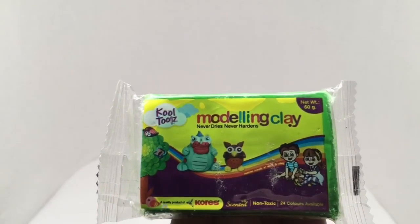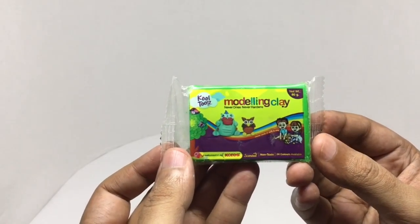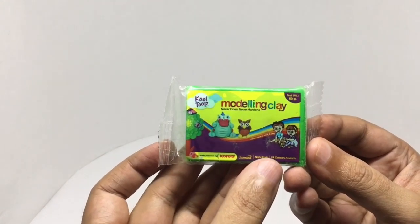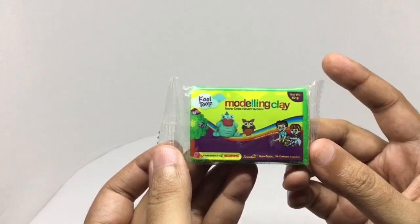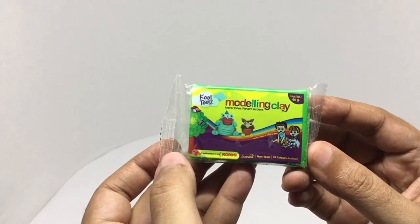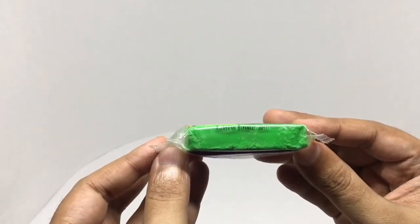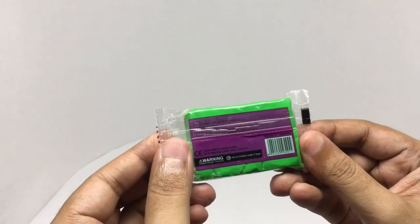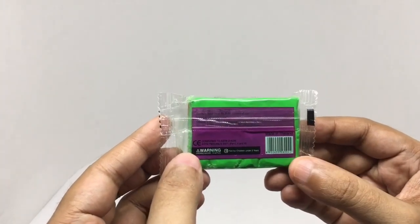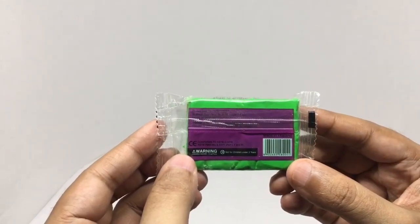Let's take a look at this modeling clay. This is from Chorus — non-toxic modeling clay. Comes in 24 colors, 60 grams, never dries, never hardens. This was packed in November 2017, so it's been three years and it's still quite soft. Costs around 25 rupees or 35 cents.